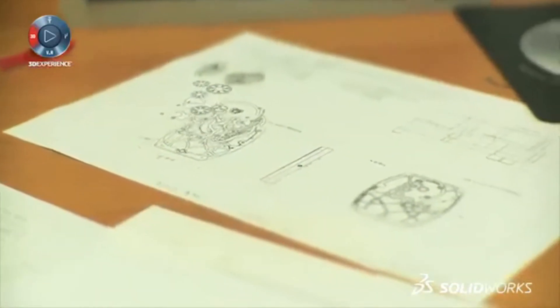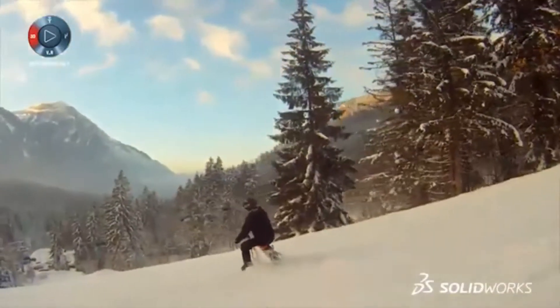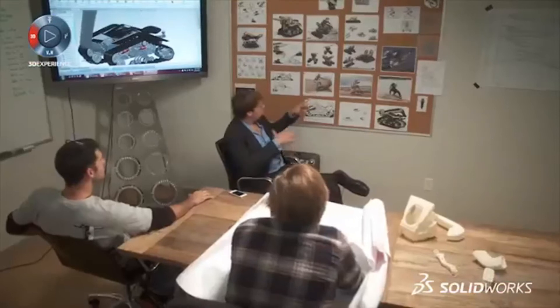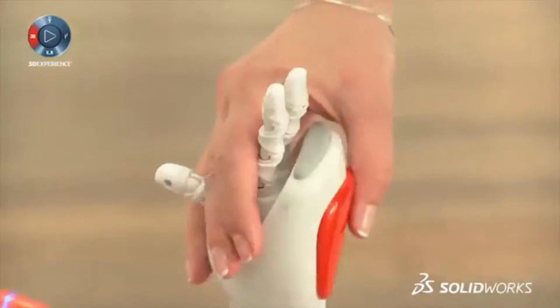When designers work this way, the results can be stunning. And the savings on the development cycle time is staggering. From brainstorming to manufacturing, there's one tool to help you every step of the way.